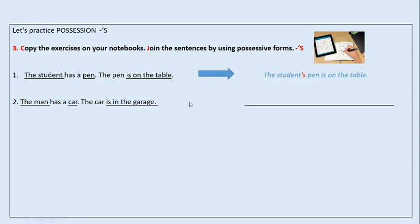Here I have another. The man has a car — el hombre tiene un auto. The car is in the garage — el auto está en el garage. ¿Cómo quedaría esa oración solo en una, uniéndola con una apóstrofe? The man's car is in the garage. So, we use the underlined words to make just one sentence. Utilizamos las palabras que están subrayadas para formar solo una oración y añadimos la S que significa 'de'. El auto del hombre está en el garage.